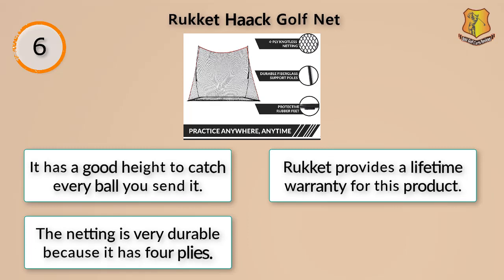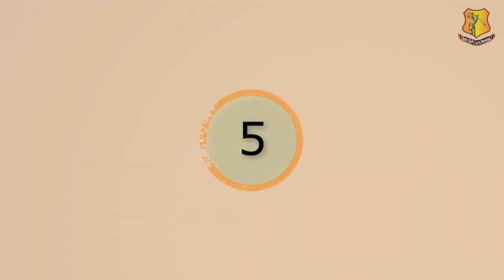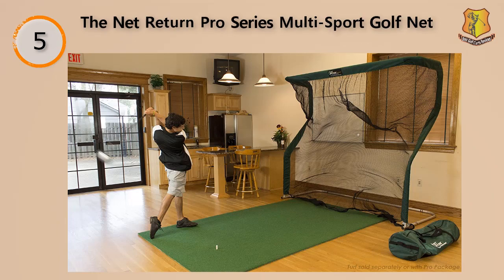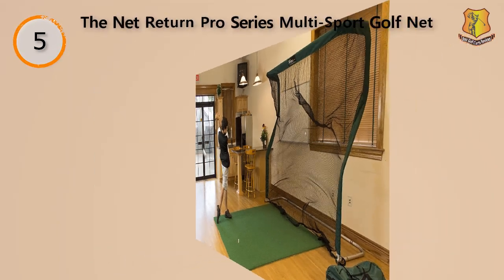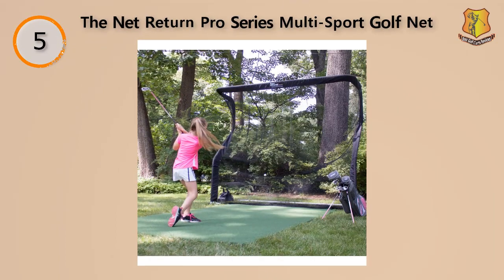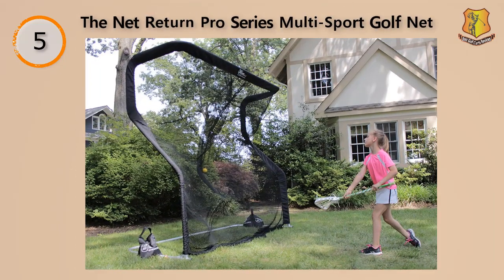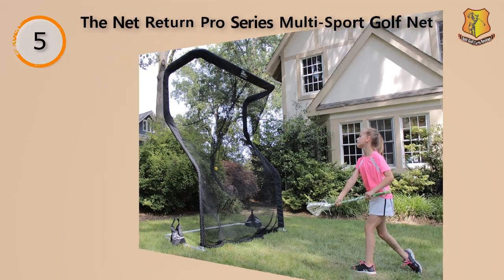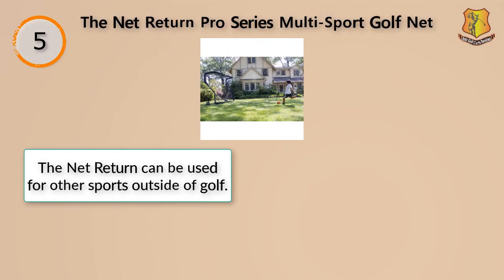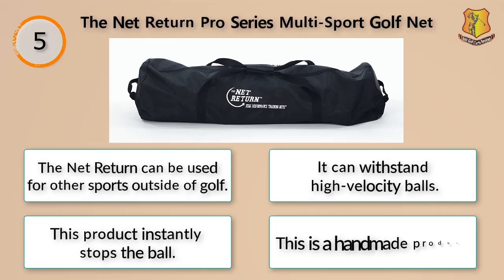The netting is very durable with four plies, and the net is strong enough to withstand balls hitting it at a velocity of 225 miles per hour. Assembly can be done in as little as five minutes, and each component has color coding to make it easy to put together. Once torn down, the net can be placed inside the included duffel bag so you can take it on trips. The Net Return can also be used for other sports outside of golf and instantly stops the ball. This is a handmade product.